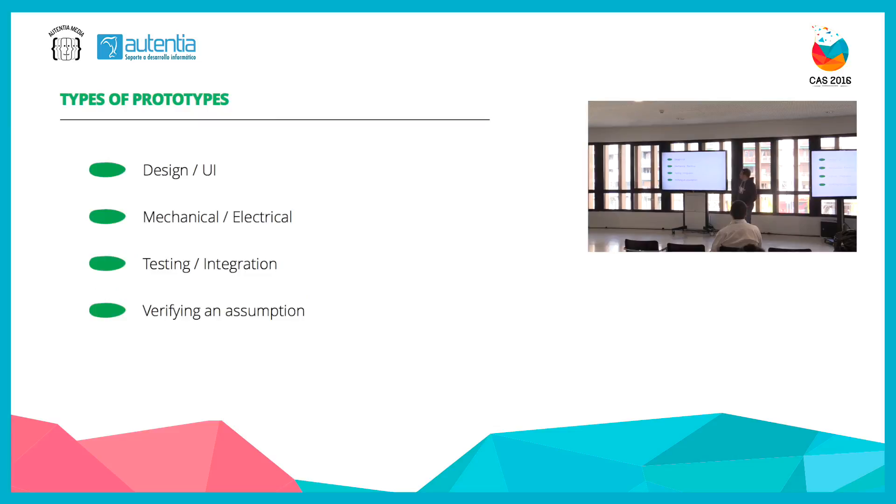There can be prototypes for design and user interface — if you want to try out how to orient your display, how many buttons you need. You could also need mechanical or electrical prototypes. As software developers generally working in Java or Android, we probably don't need many mechanical prototypes. But as companies that want to support a client in building a complete product, you might need to look at things and say, by the way this doesn't look right — if you place it like this, you can't open the door in front.